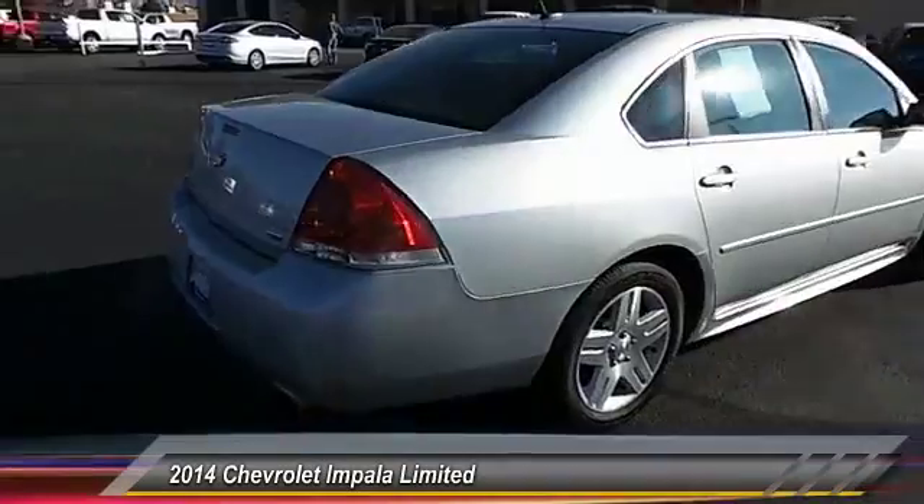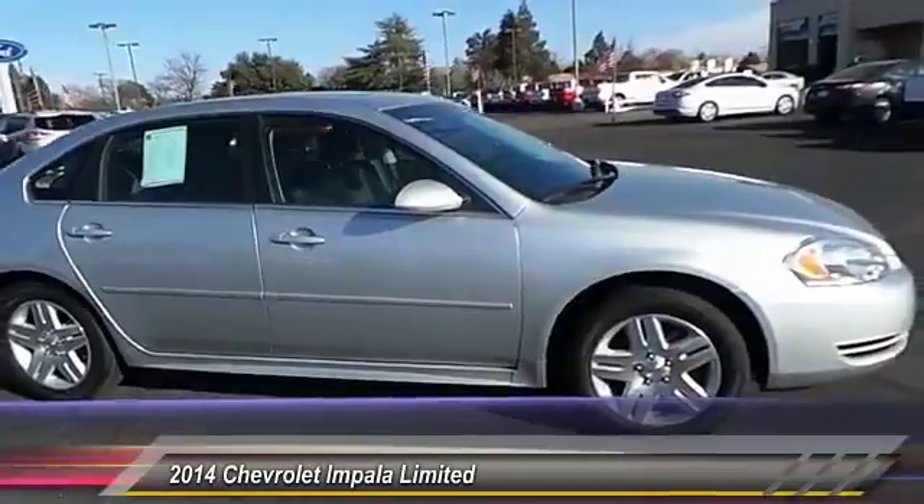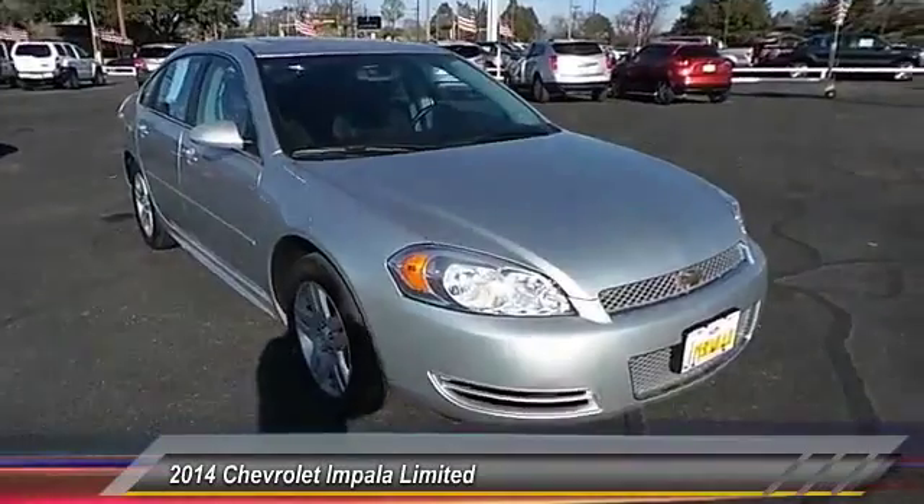Here are some of this vehicle's great options: power sunroof, traction control, dual front airbags, automatic stability control, keyless entry, center armrest.